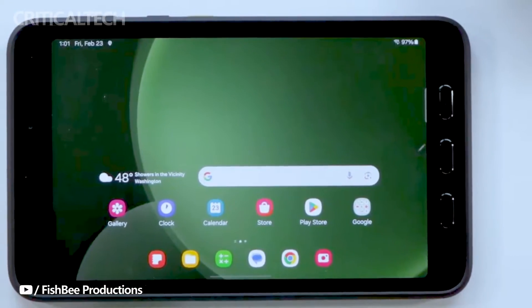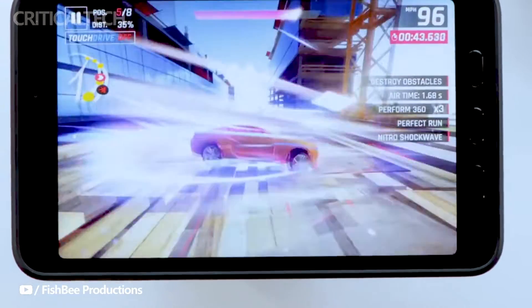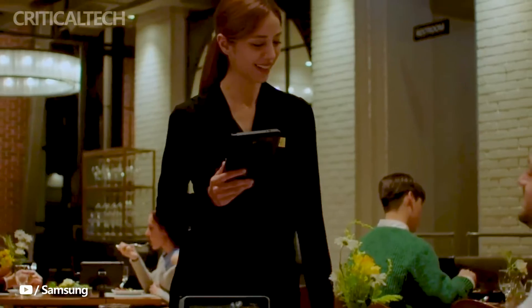Under the hood, the Galaxy Tab Active 5 is powered by the Exynos 1380 chipset, coupled with either 6 or 8GB of RAM and storage options ranging from 128 to 256GB, with expandable storage via a microSD card slot.